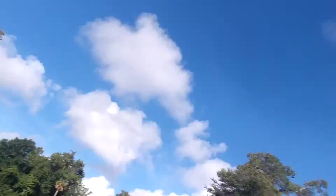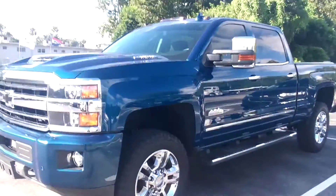It's Jeff at Richie Autos. I got your internet inquiry on the Silverado — it's right here. It's the HD High Country.